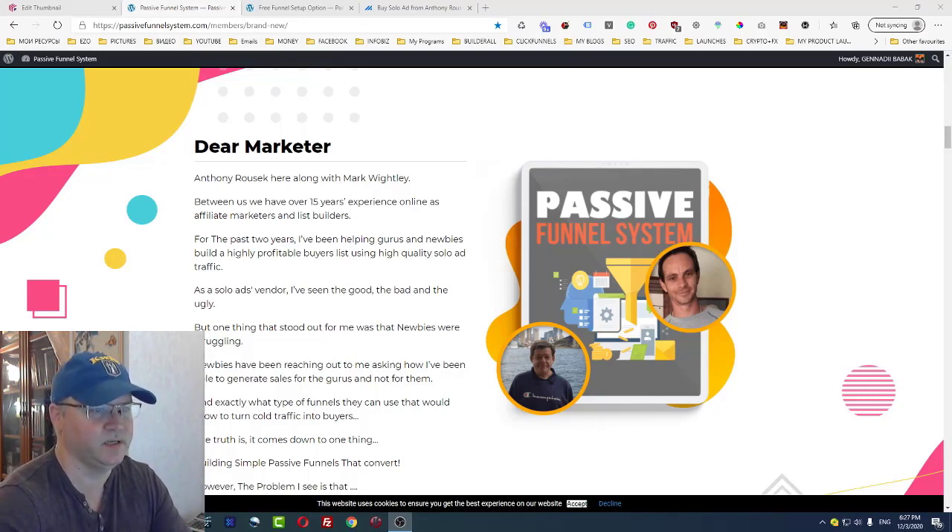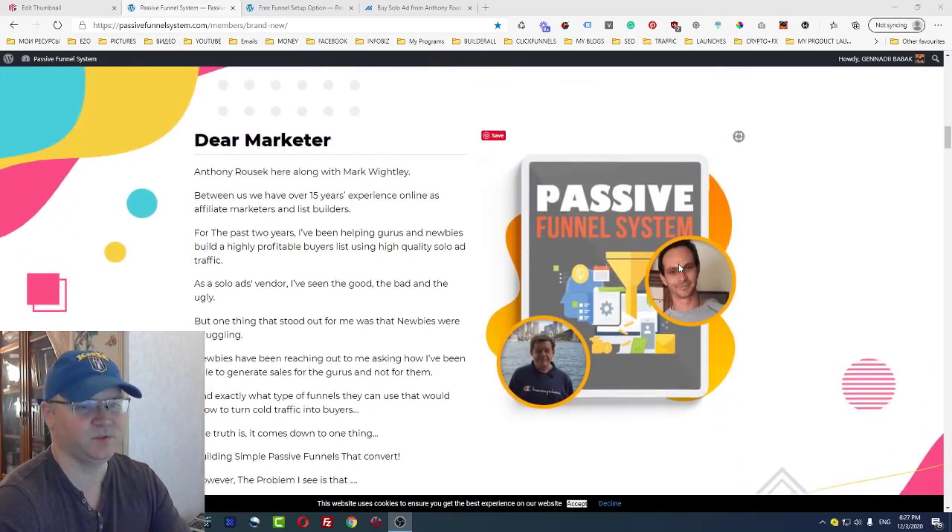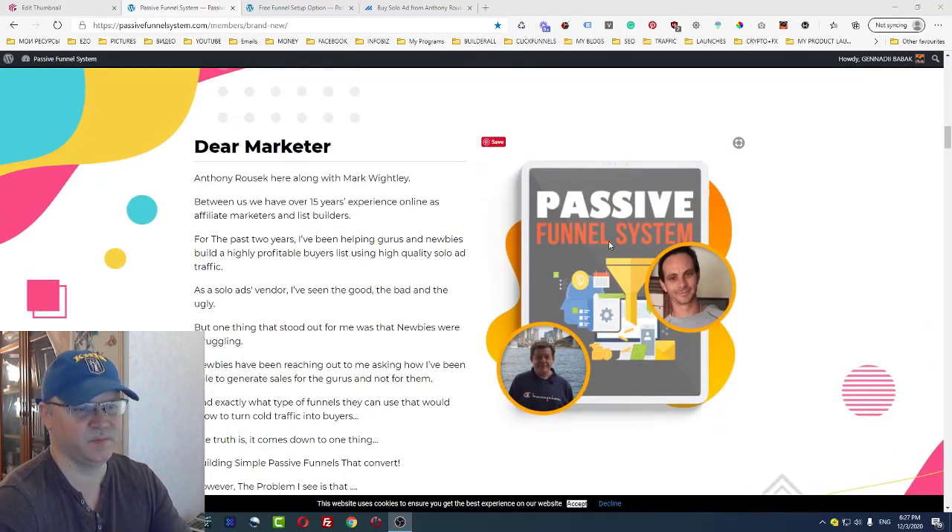Mark Whitley. Both of them are well known in this industry and you can trust those guys, because they are both actually working in affiliate marketing for many years. I will show you what's inside Passive Funnel System and how it all works, but we'll start as usual from my bonuses, so let's dive in.